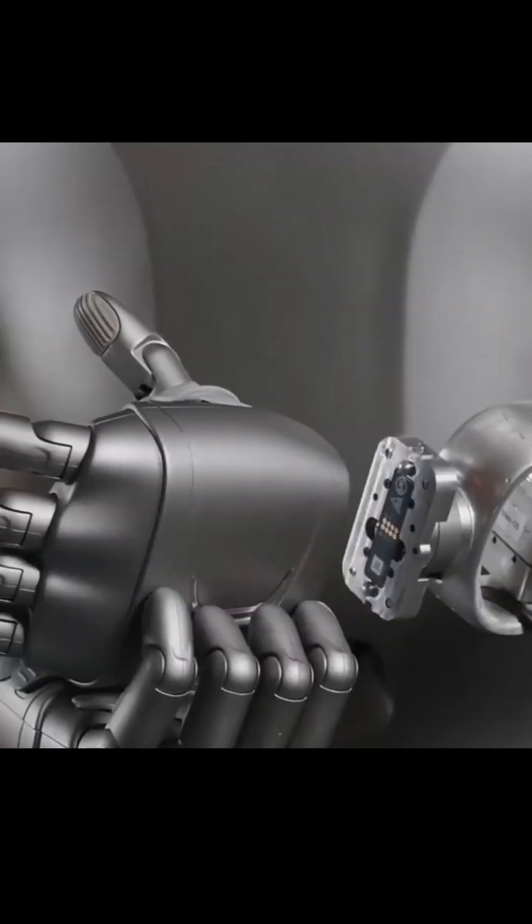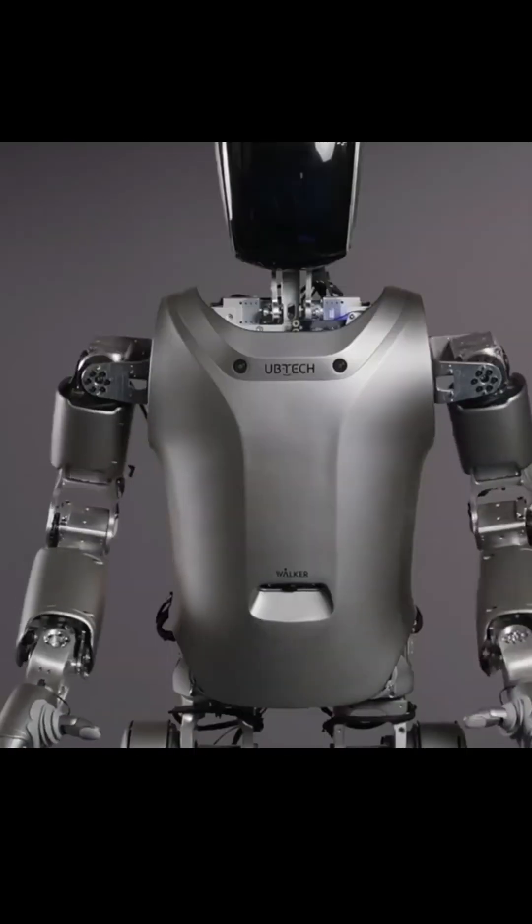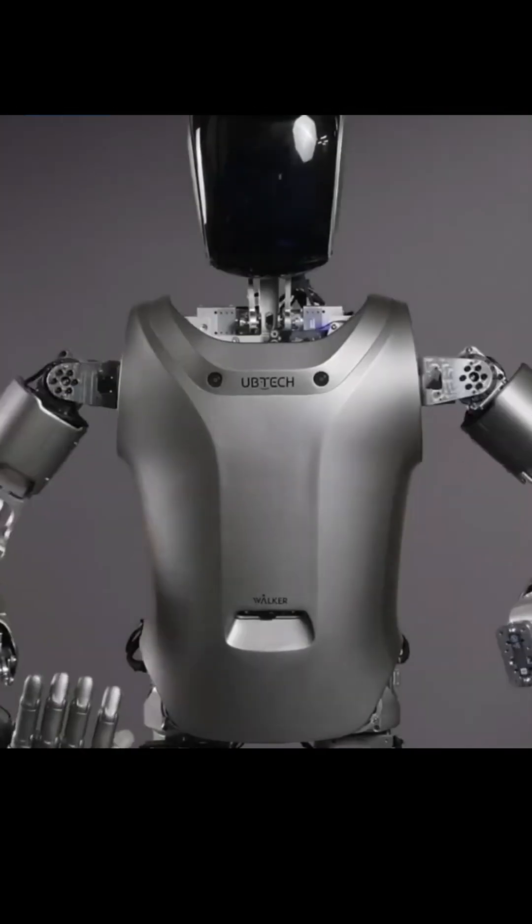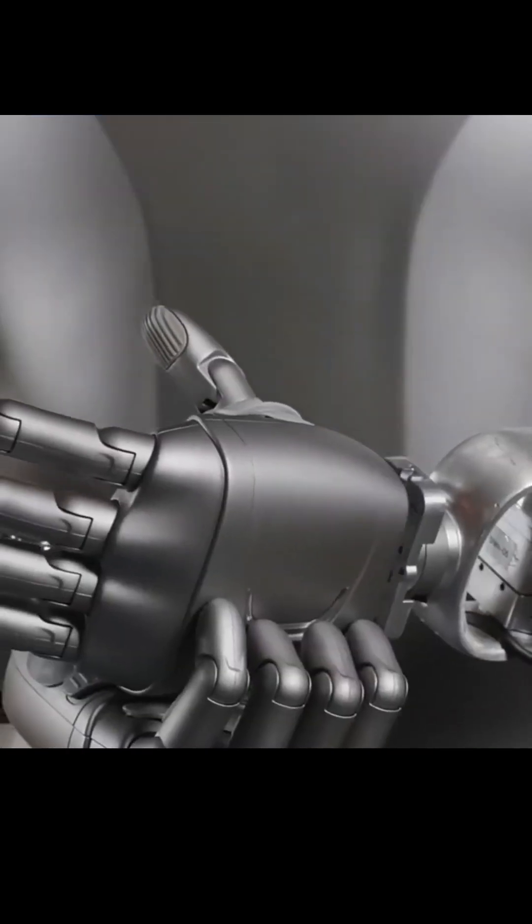Hello, everyone. Welcome to DIP Foundation, where we explore the world of technology, creativity, and future skills. I'm Rimmel, and today we have something exciting for you.